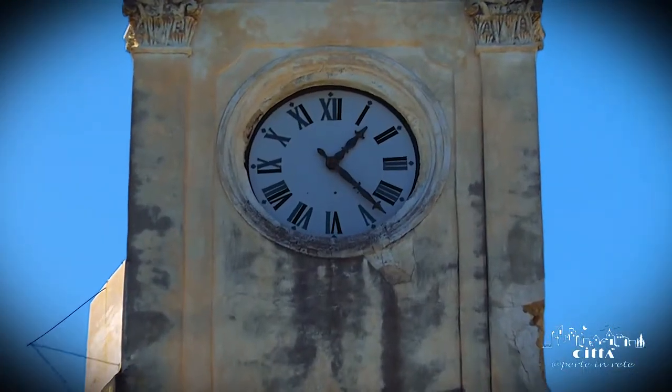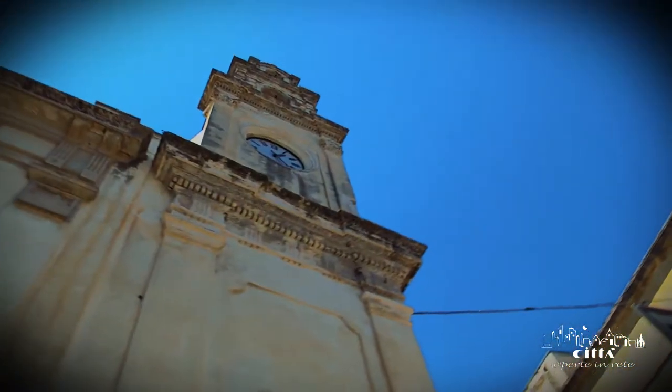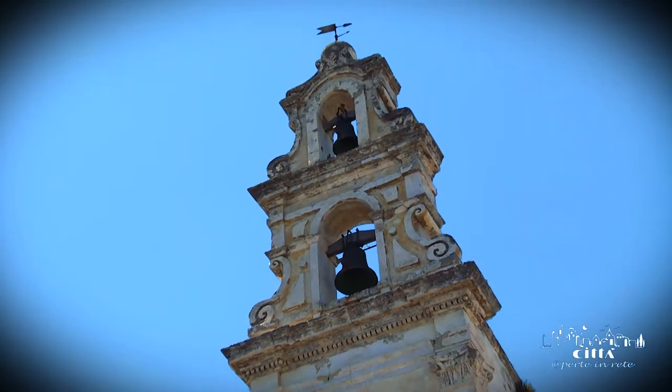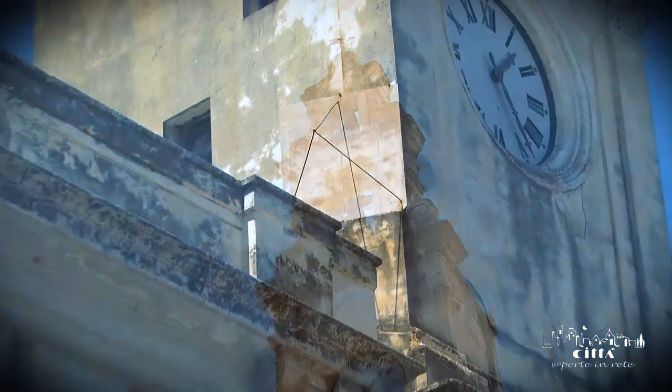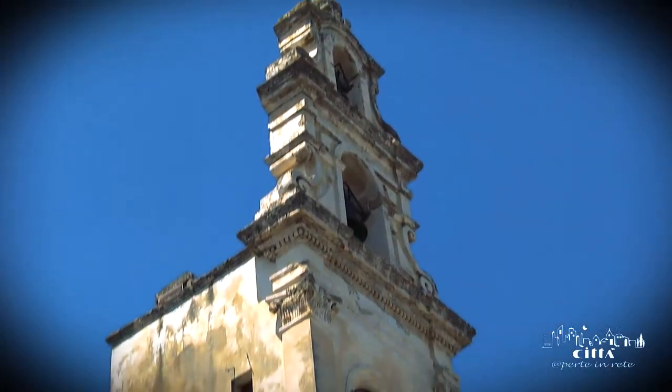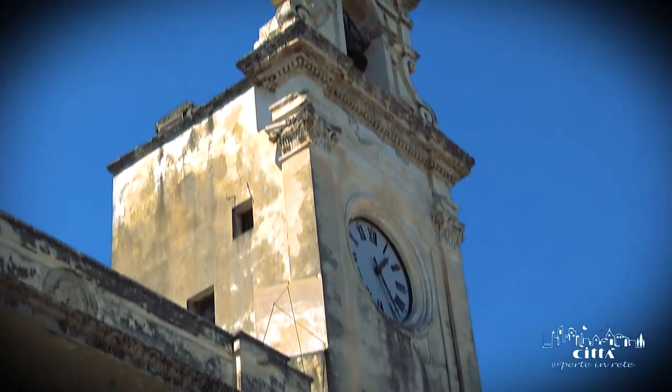The clock tower was completed in 1809 and it is really interesting from the stylistic point of view, having two bare windows. On the southern flank of the tower we can find a fantastic meridian, still present and working.